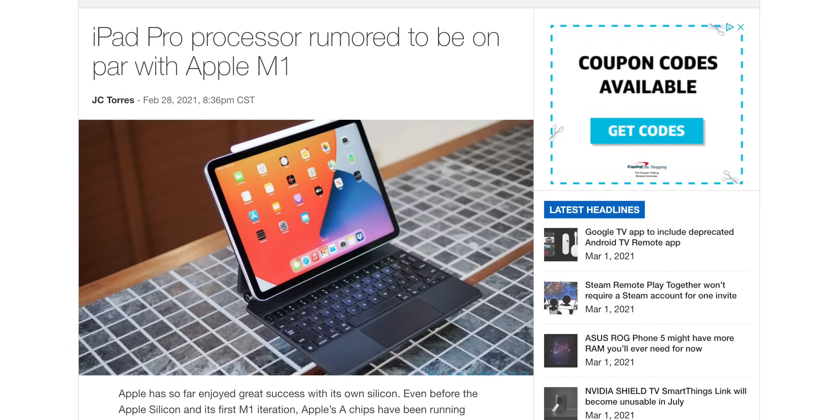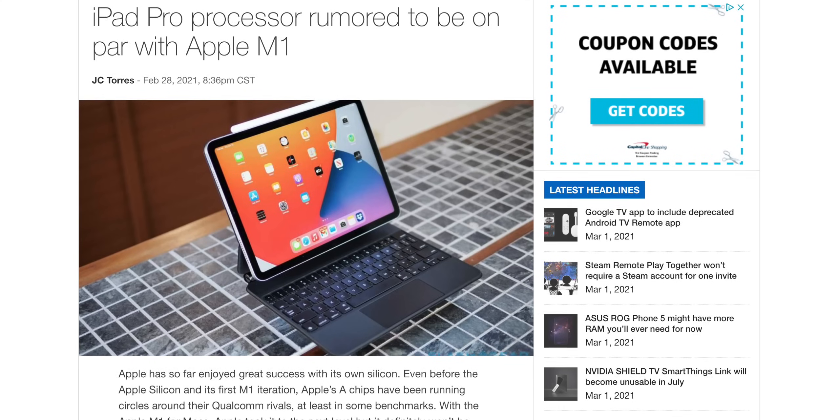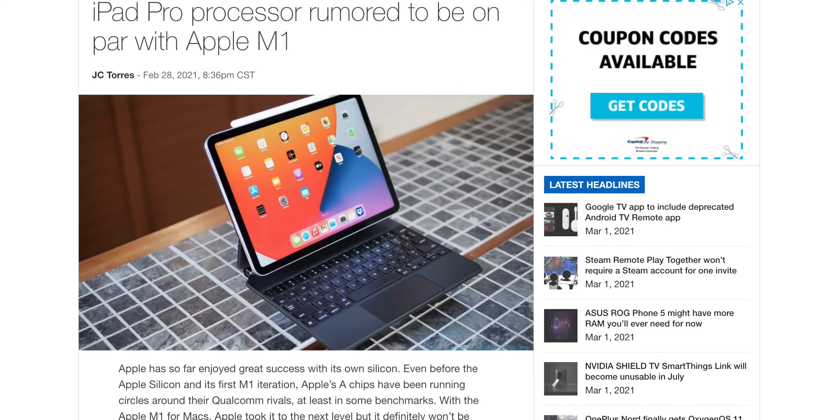The whole point of this video is that Mark Gurman, an Apple leaker with a great track record, recently said — like in the past day — that the chips found inside of the iPad Pro 2021 models are gonna be similar in performance to the M1 chips found in MacBook Air, MacBook Pro, and Mac Mini, which is super exciting. And also, not totally out of the ballpark of what we were gonna expect.